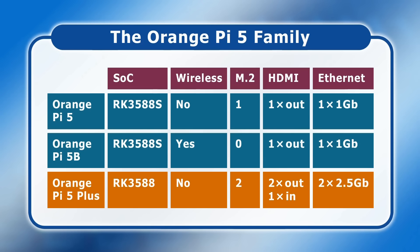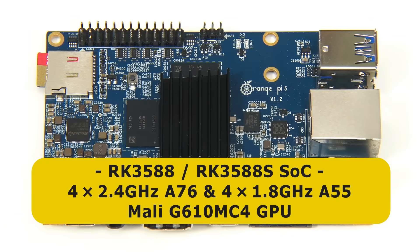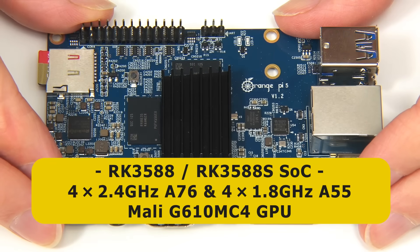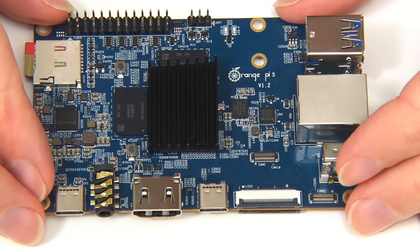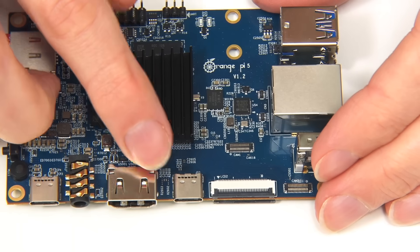The Orange Pi 5 Plus also has an extra HDMI output, an HDMI input, faster Ethernet ports, and separate M.2 ports for a wireless module and an NVMe SSD. All three Orange Pi 5s are now available with up to 32 GB of RAM, with prices currently starting at $85 for an 8 GB Orange Pi 5. Regardless of the model, the RK3588 or RK3588S SoC is octa-core with four 2.4 GHz A76 cores and four 1.8 GHz A55 cores. Connectivity varies a bit between models, but they all have USB-C power, 3.5 mm audio, full-size HDMI, MIPI CSI and DSI connectors, and at least two USB 2 ports and two USB 3 ports, one of which is in USB-C form factor.